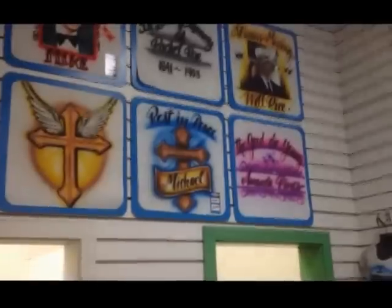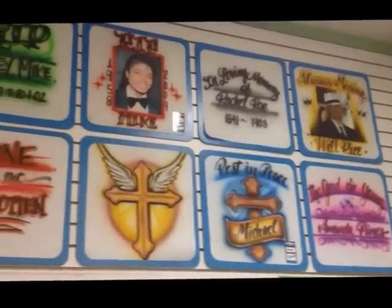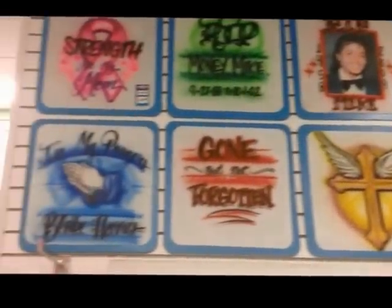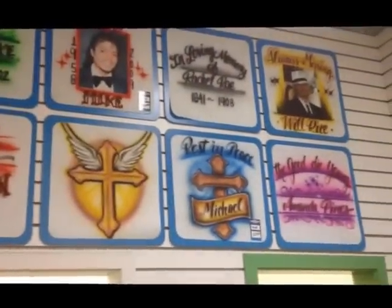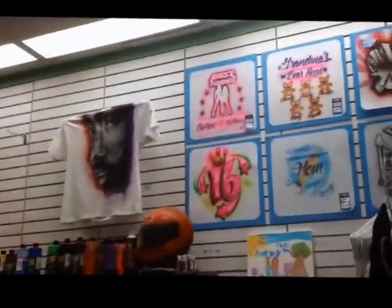Back to the memorial section — this is a big, big section for us. I reference this all the time. That's all I've painted mostly today — memorial stuff. If you guys don't have a dedicated memorial section in your shop, we strongly suggest that you put it up.